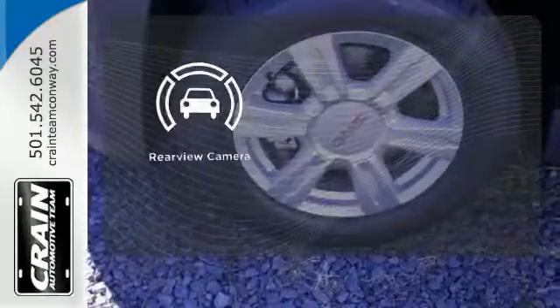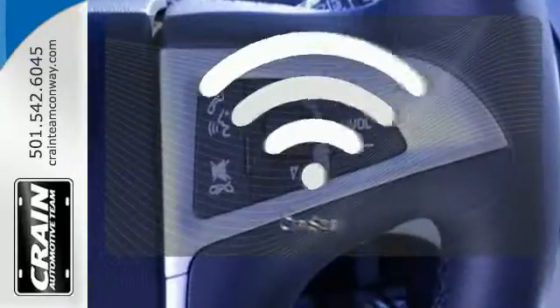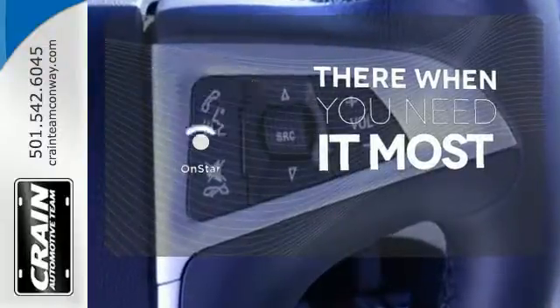See objects previously out of sight with a rear-view camera. OnStar offers everything from hands-free calling to emergency services.